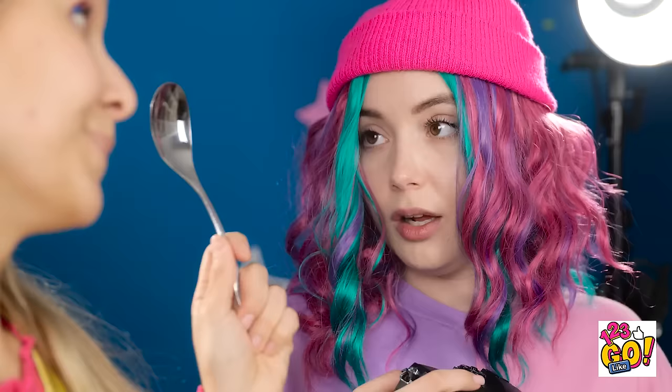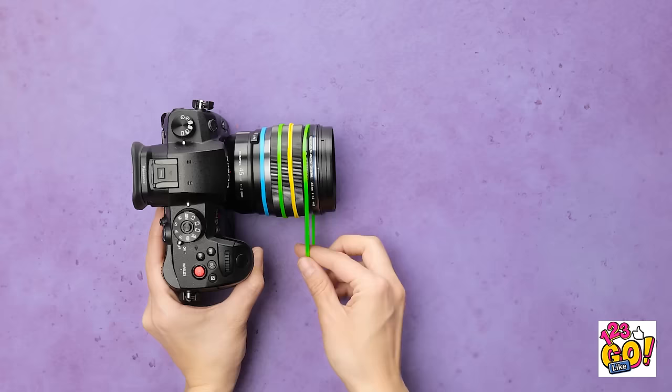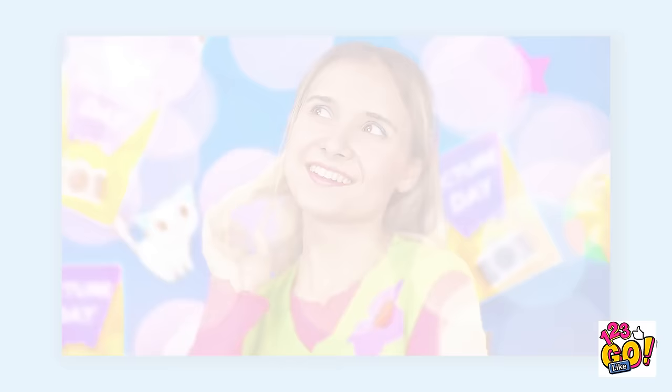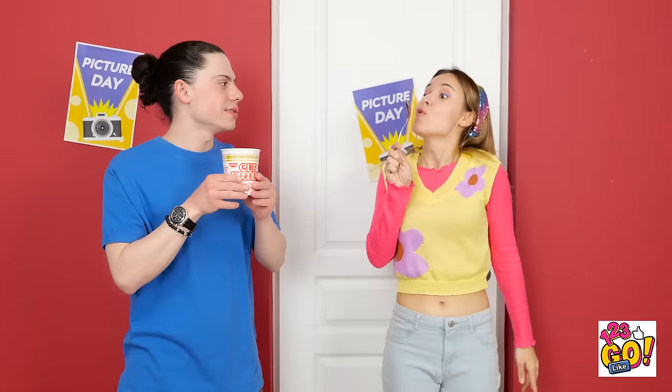I don't have all day. Why do you have a spoon? That's an expensive-looking camera, but it needs an upgrade. Place a series of rubber bands around the lens. Next, insert the spoon into the rubber bands — be careful not to damage the camera. Place two more spoons on the sides of the lens. You're ready for your close-up. This is awesome! Just make sure to get my good side. That is good ramen. It worked just like I planned. You can have your spoon back.